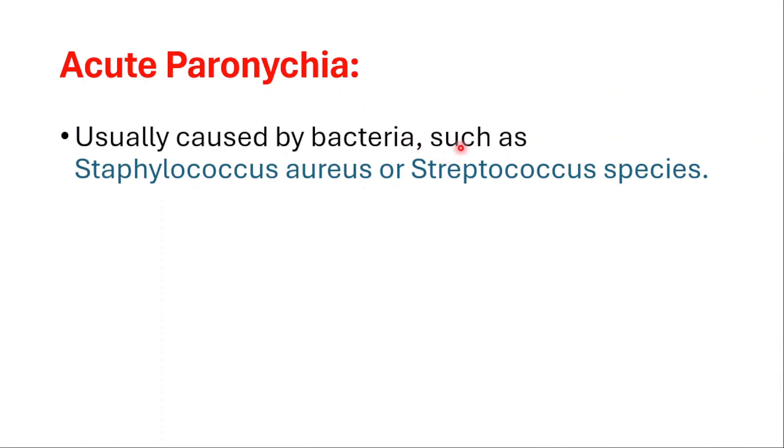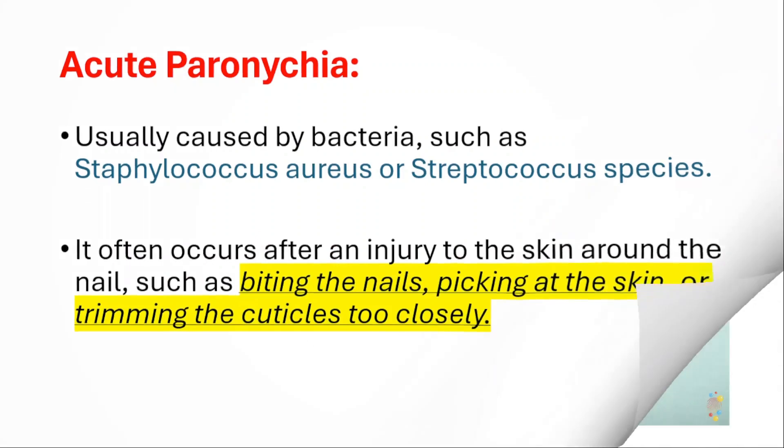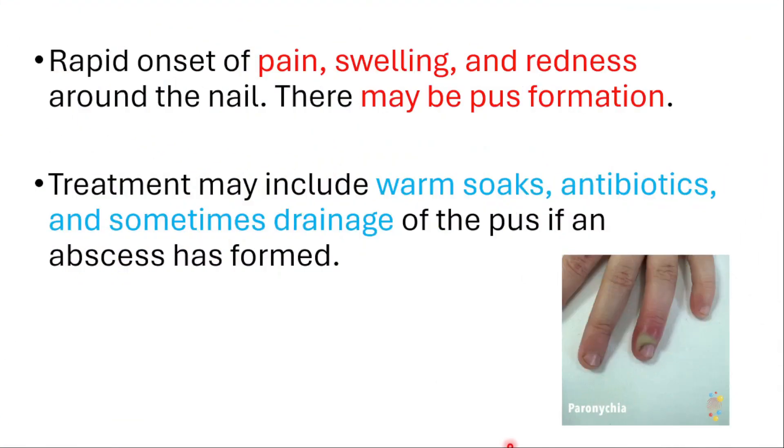Acute paronychia is usually caused by bacteria such as Staphylococcus aureus and Streptococcus species. It often occurs after an injury to the skin around the nail, such as biting the nails, picking at the skin or trimming the cuticles too closely. You can feel rapid onset pain, swelling and redness around the nail.